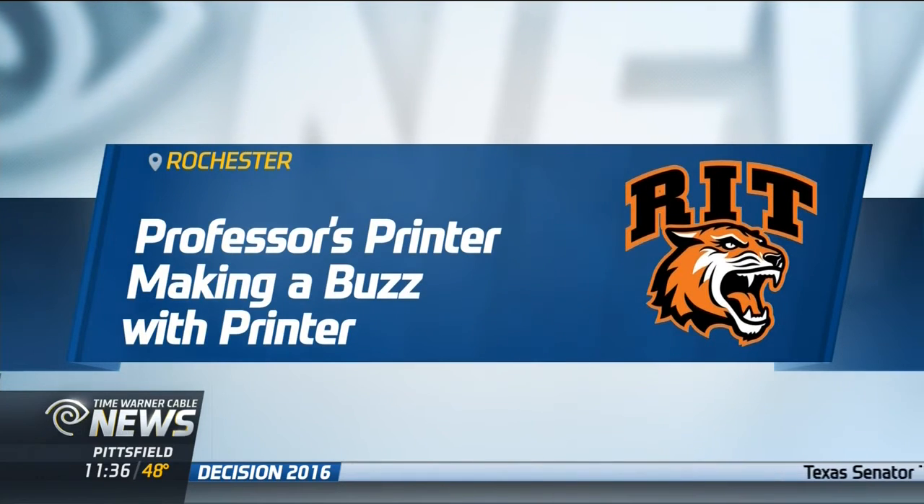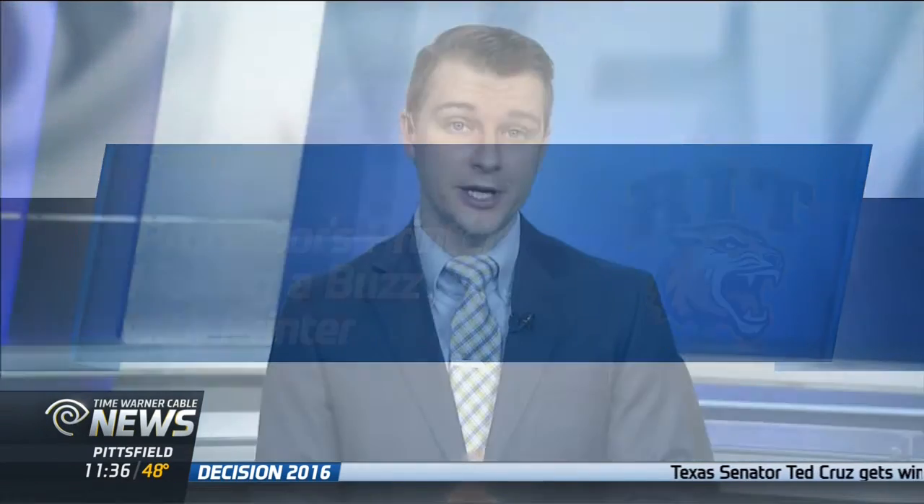An RIT photography professor is getting some attention for a curious contraption. Ted Kinsman designed a digital printer, and as Seth Voorhees tells us, it's not off base to ask him regular or decaf.